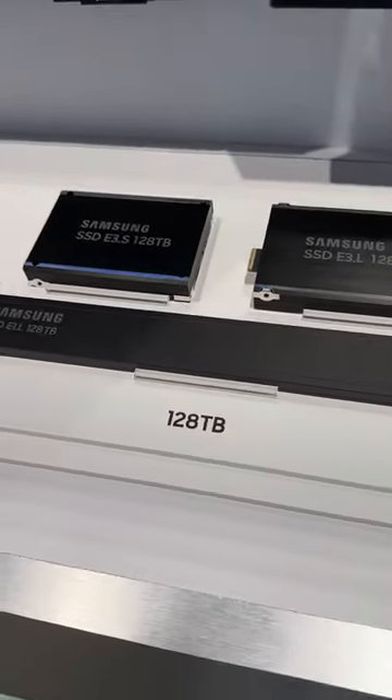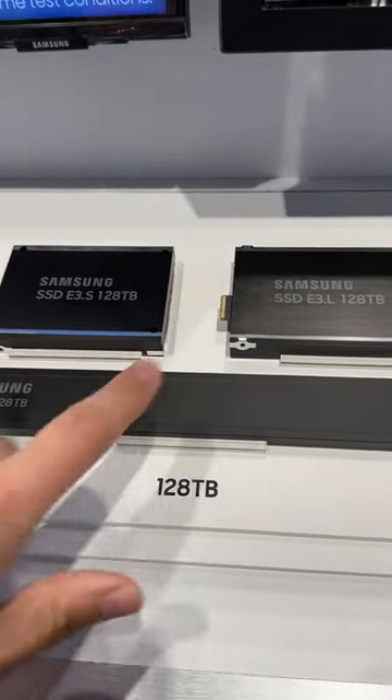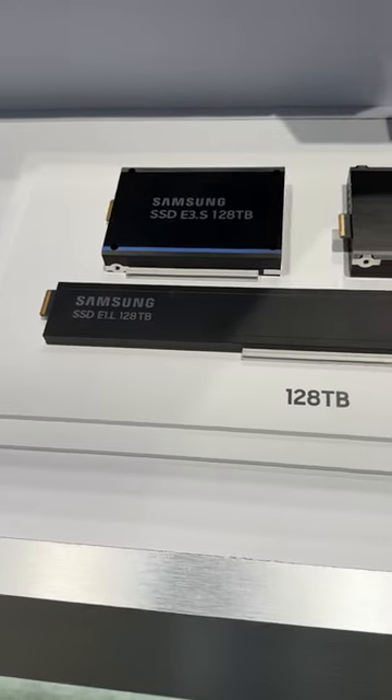In 128 terabyte, they start showing off the traditional E3S design, which is the same footprint that we've been testing, and then this really long E1L design.